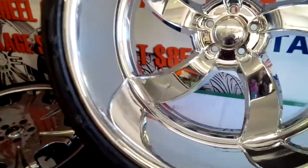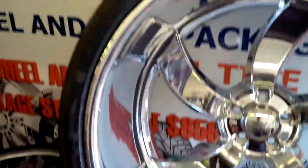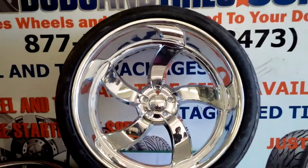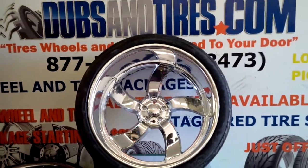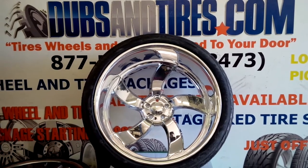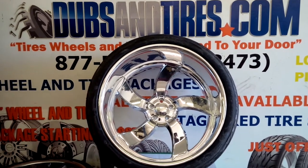This is the polished lift. These smoothies are custom made — they take about 6 to 8 weeks to build. We can make them in any offset, any backspacing that you need. You can find these online at DozenTires.com or call us at 877-544-8473.